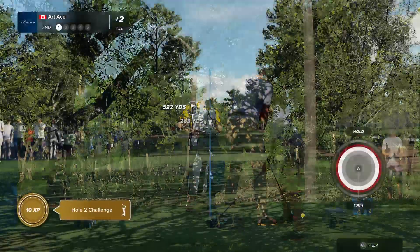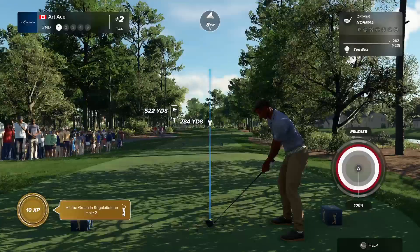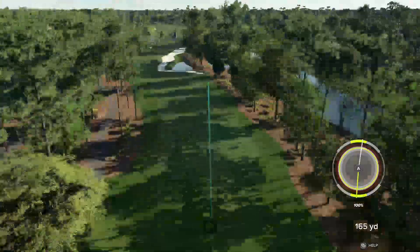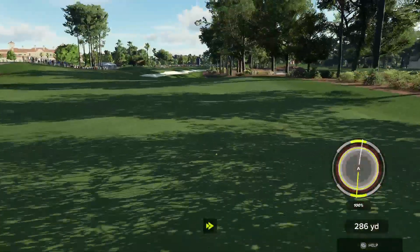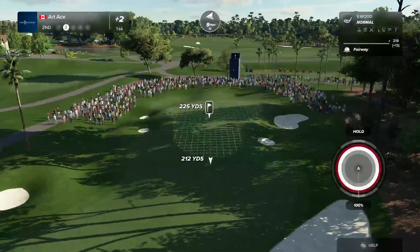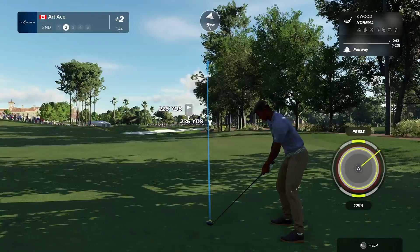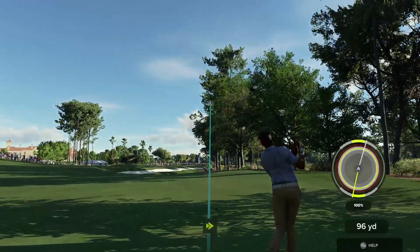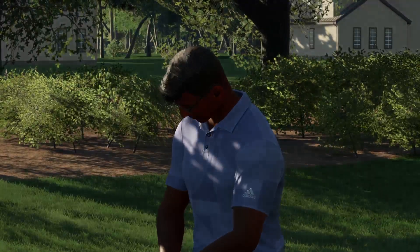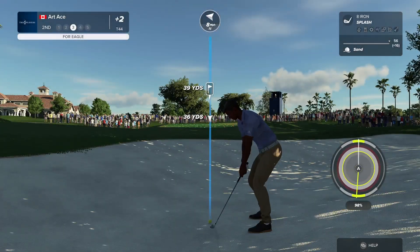The first of our birdie opportunities comes at the second, par five. Drive it out to the right-hand side to give yourself a good look at reaching the green in two. This looks to be a fairway seeker to me. Going with a three-wood here. Well, this should be unpredictable. Don't know what you're going to get from the golfing gods here. Sadly, in the sand, but a chance to make up for the error.